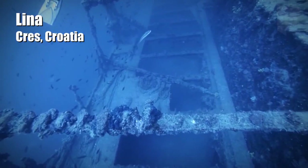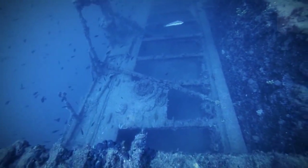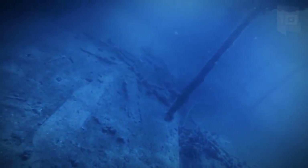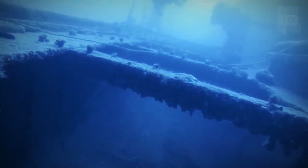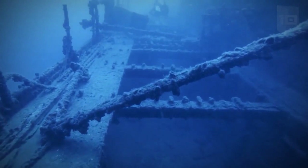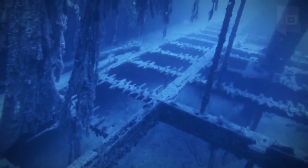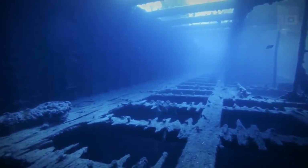Lina Lina is a vessel of 230 feet long that was built in Britain in 1879. In 1974, it lost its way because of the fog and hit the rocks on the coast, sinking rapidly. It is located in the bay of an island in Croatia and is sunken 164 feet deep. Currently, this is one of the most popular diving spots in Croatia.